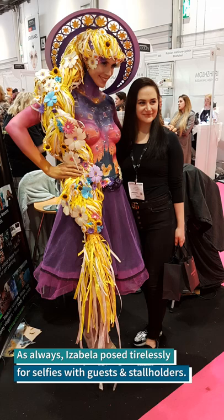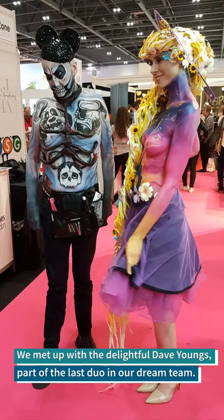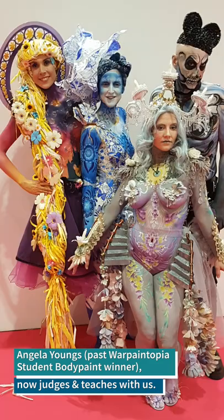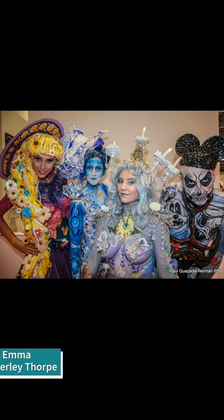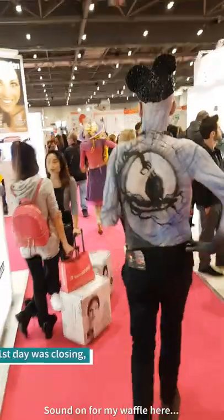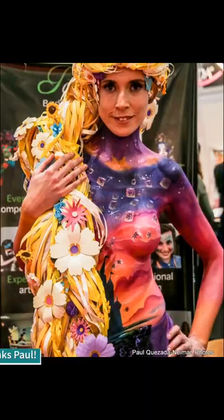Thank you, Isabella. This is Dave walking the Princess Walk. You have to do the Royal Wave, Dave. We need to introduce that to Isabella as well. Thank you.